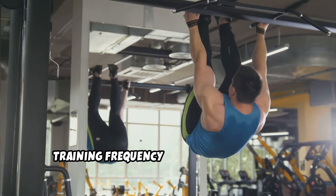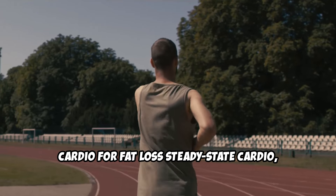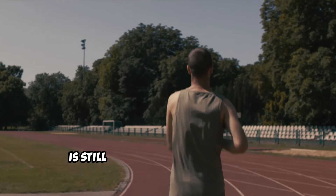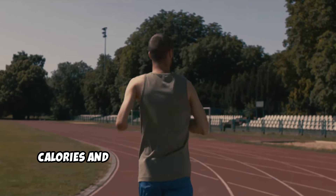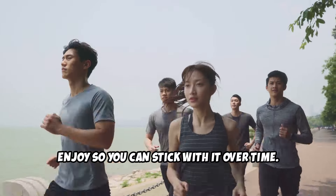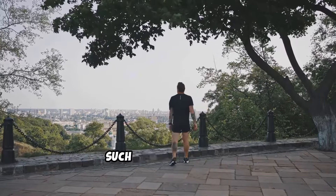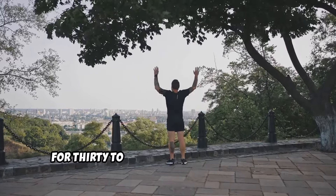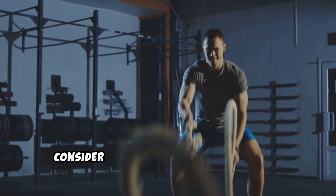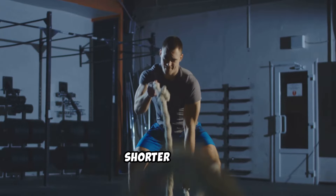Training frequency: aim for 2 to 3 strength training sessions per week. Combine these with your HIIT workouts or cardio days for maximum fat-burning effects. Cardio for fat loss: steady-state cardio, like jogging, cycling, or swimming, is still highly effective for burning calories and improving cardiovascular health. The key is to find something you enjoy so you can stick with it over time. Aim for 3 to 4 sessions of moderate-intensity cardio for 30 to 45 minutes per week. If you're short on time, consider using HIIT as your primary form of cardio, as it delivers a high-calorie burn in a shorter period.